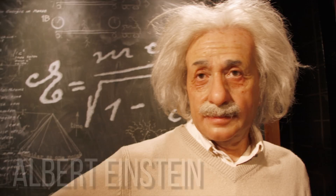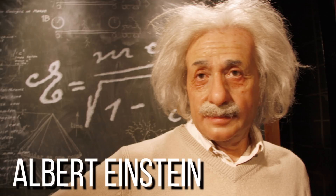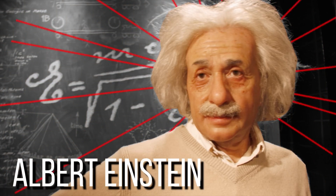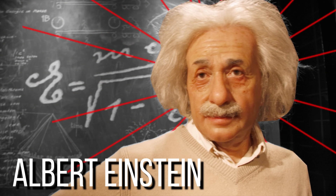It was all the way back in 1917 that Albert Einstein published a paper containing the underlying science that would allow light to be amplified enough to form a laser beam. But it wasn't until the late 1950s that the idea really took off, with the first ever laser being turned on in 1960.